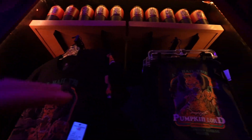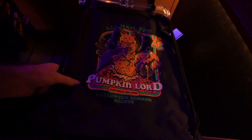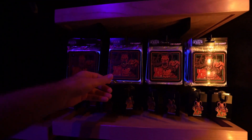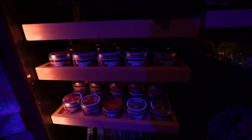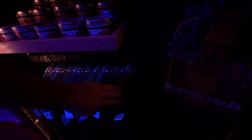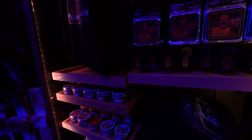Over here we are seeing the Universal Orlando annual pass holder exclusives, which are going to be the Pumpkin Lord. You can see this is pretty much a whole section — you've got pins, t-shirts, more t-shirts. This whole section is pretty much filled with all Pumpkin Lord stuff, including a candle. The bottom here is also a bag, so you have a bag, shirt, magnet, pin, and the candles.